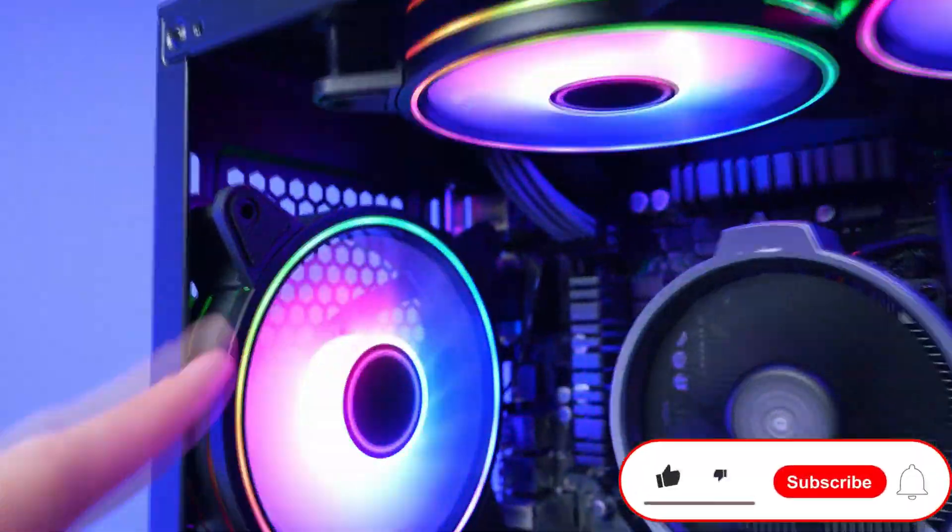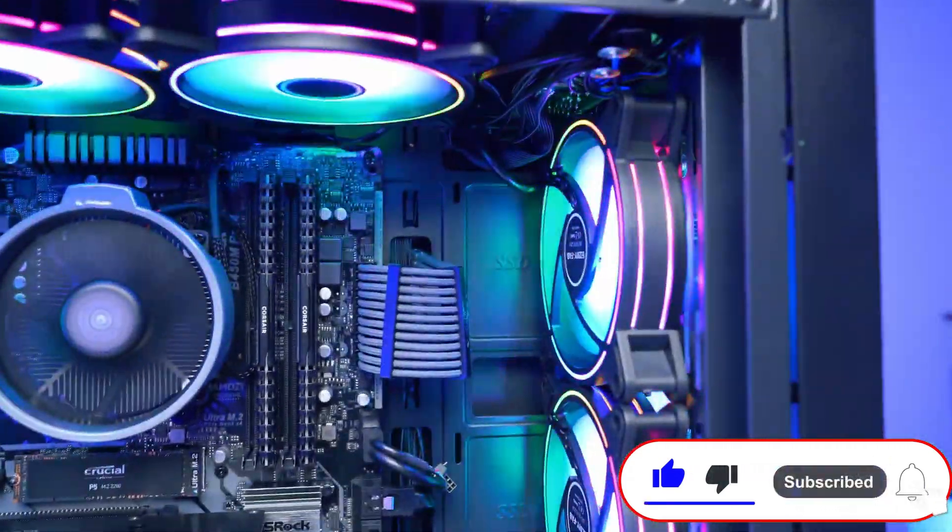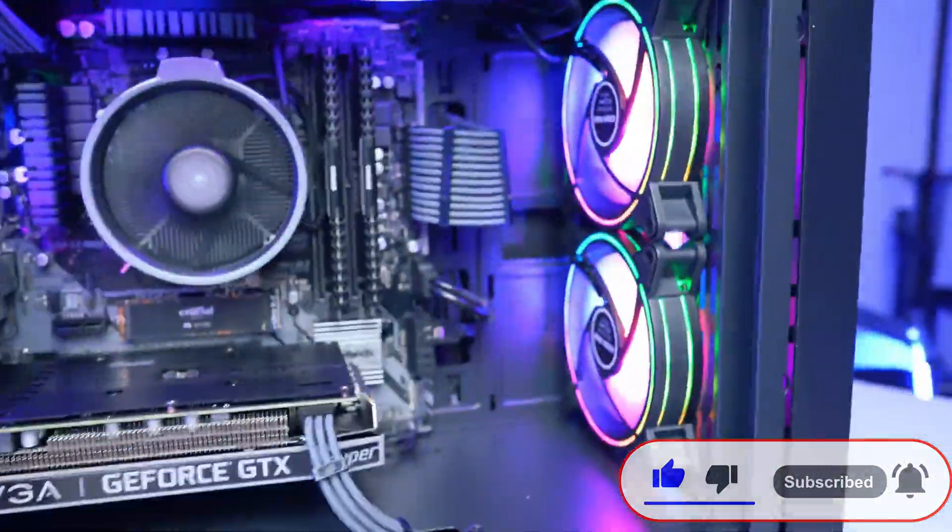If you find helpful information throughout this video, leave a like and subscribe, but most importantly hit the bell button so you get notified when I upload this type of content. Without more to say, let's start with the video.